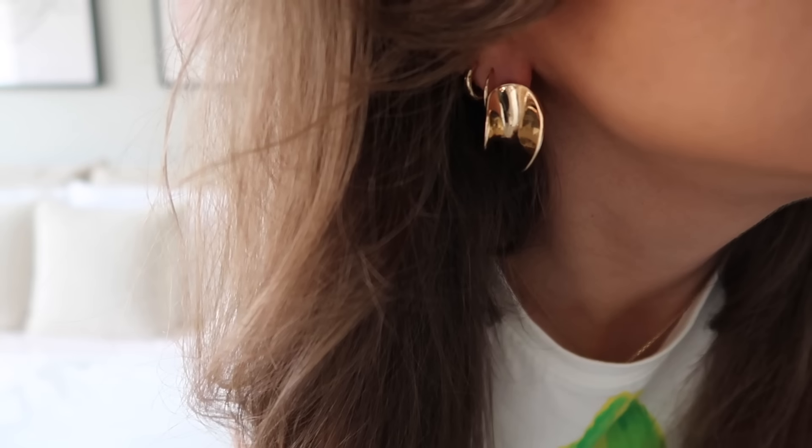I also picked up another pair of earrings — these chunky, swirly gold earrings. I love any kind of chunky earrings and Princess Polly has the cutest jewelry. I thought these were really fun, just kind of different and a nice statement earring. One of the days we're there we're going out to dinner and I thought these might be fun. They're a little bit heavier but not anything too crazy.